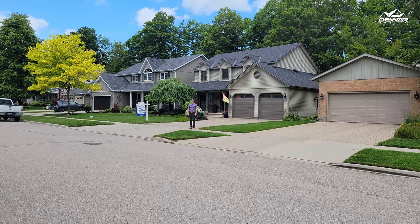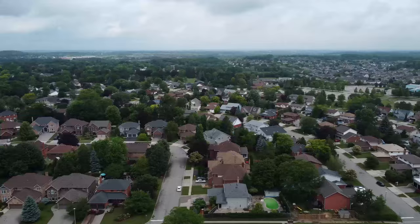Location, location, location. This home is on one of the best streets in the best neighborhoods with one of the best school districts in Cambridge.